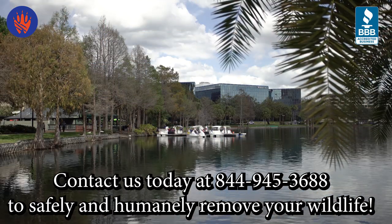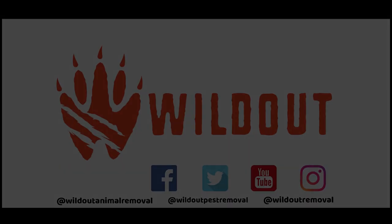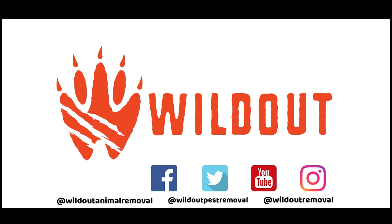Contact us today at 844-945-3688 to safely and humanely remove your wildlife. We are BBB trusted and are currently serving Tampa to Orlando, Florida.